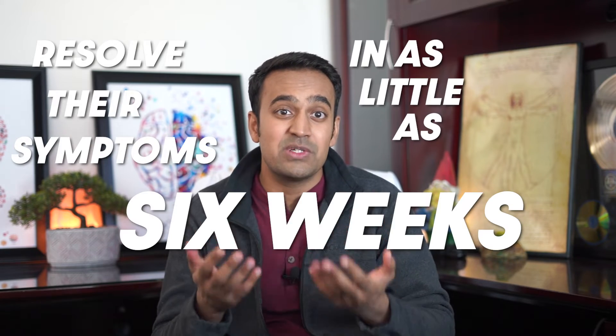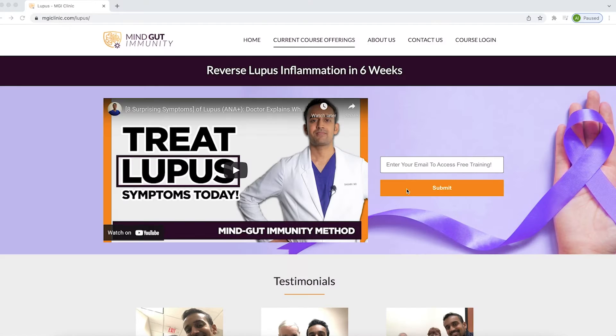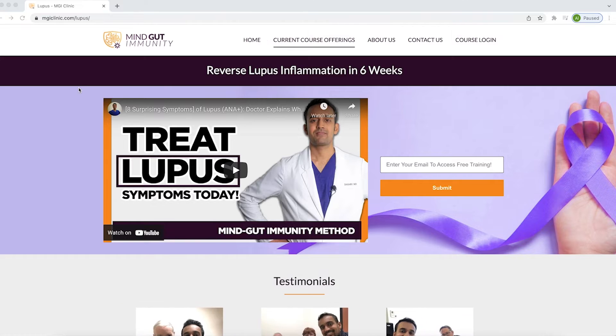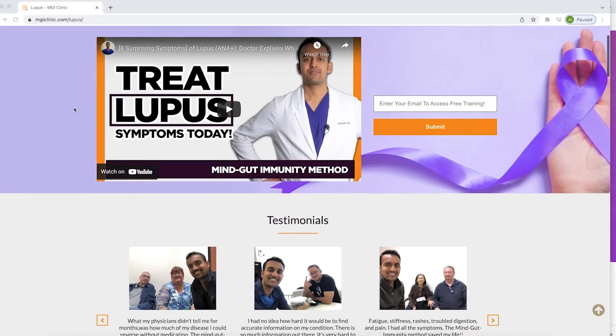Hi everyone, I'm Dr. Chanu Dasri. I help my clients solve their immune, inflammation, and digestive dysfunction using the Mind-Gut Immunity Method. This clinical approach has helped thousands of patients resolve their symptoms in as little as 6 weeks without the need for complex or costly interventions. If you're serious about finding a lasting solution for lupus and achieving results fast, check out the link below. You'll go to a page where you enter your email to receive a free training where I walk you through the protocols that have helped my clients with lupus.